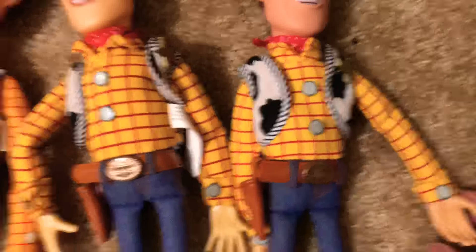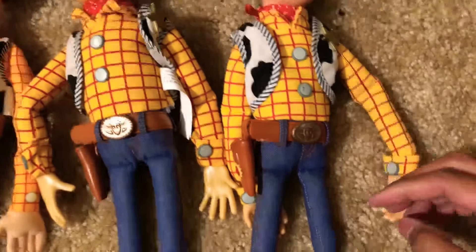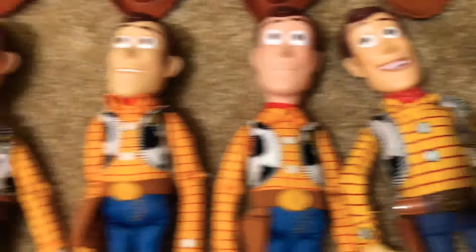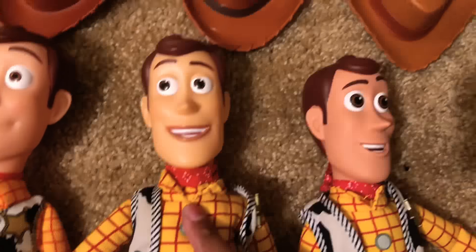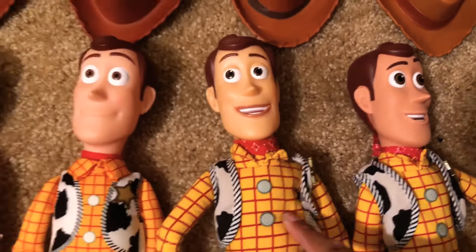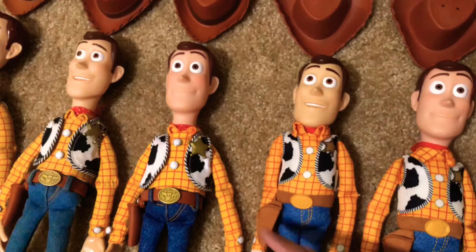I put the Signature Collection hands on and super glued them back on here, so he has hands again — because I used his hands for my modded Woody over here. The reason why I got this 2018 Disney Store Woody is because I'm going to use the voice box that's inside this Woody and put it inside my modded Woody, so he's more of a movie-accurate Woody.